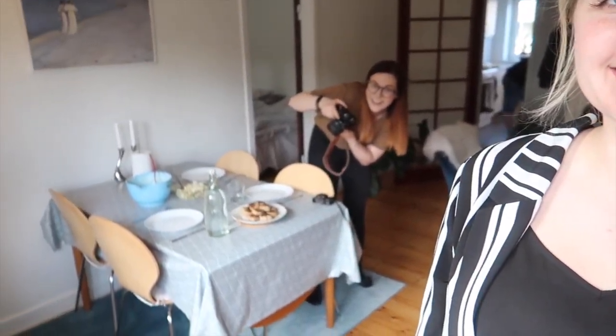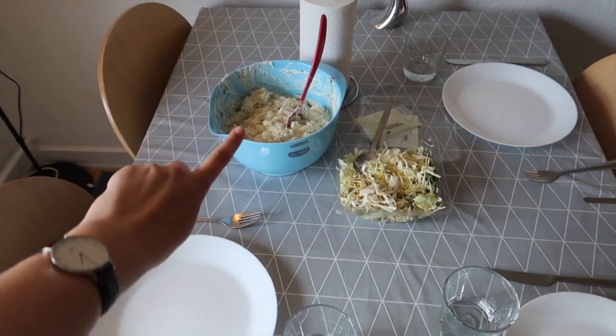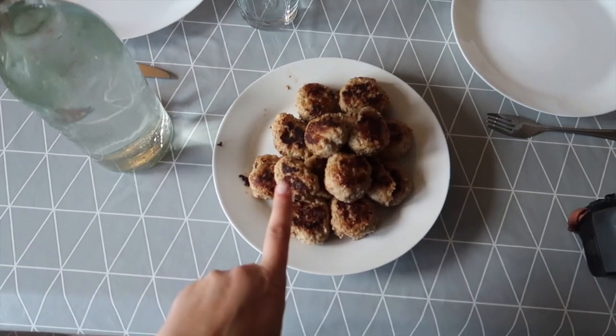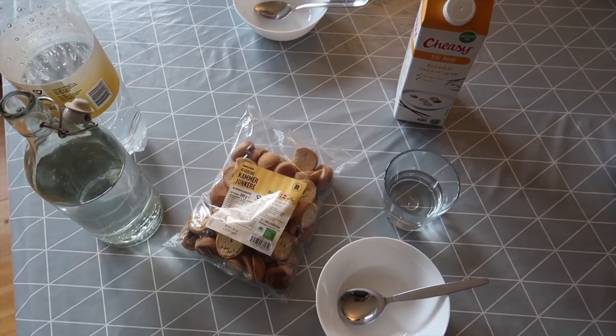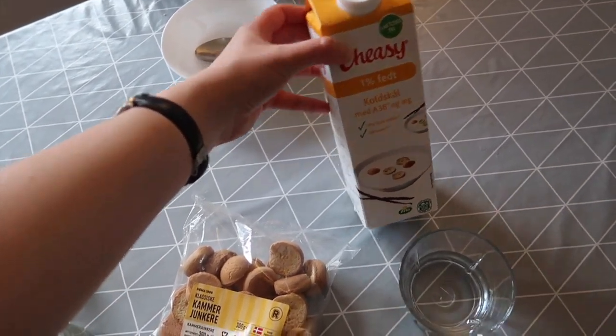Let's go get Cat! Cat is here. Frederick made lovely dinner for us - salad and fricadella. We finished our food and now we are having dessert. We are having koldskål, a very classic Danish summer dessert.